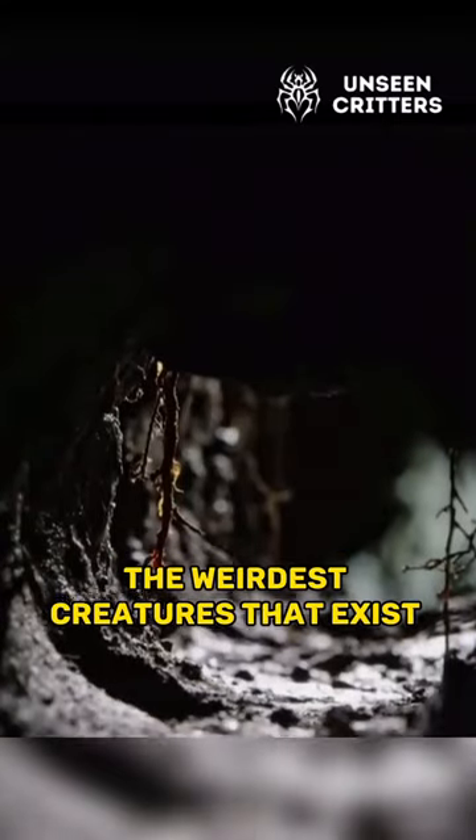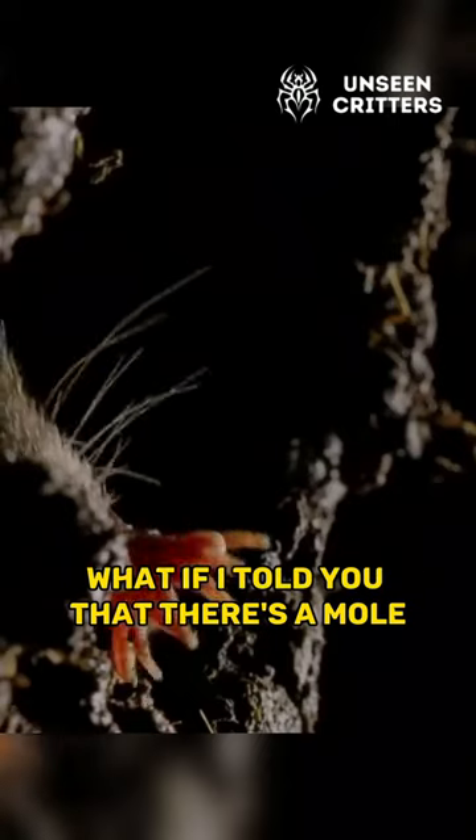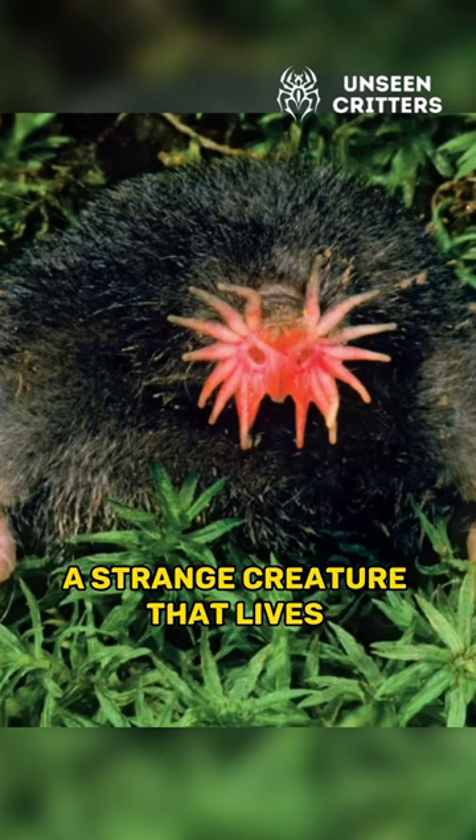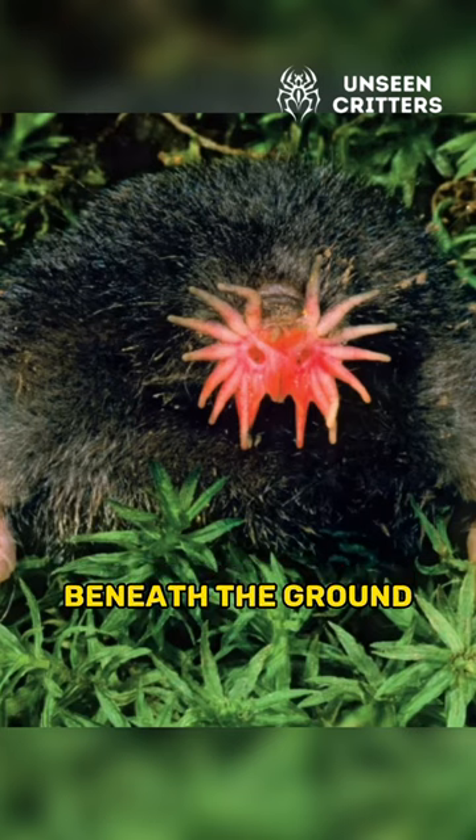Have you ever wondered about the weirdest creatures that exist on our planet? What if I told you that there's a mole that has a nose that looks like a star? Meet the star-nosed mole, a strange creature that lives in the dark tunnels beneath the ground.